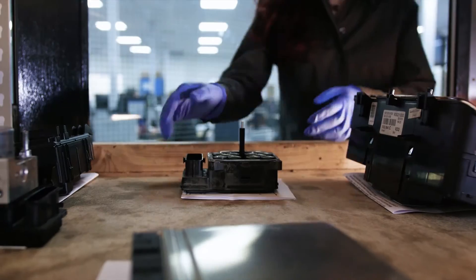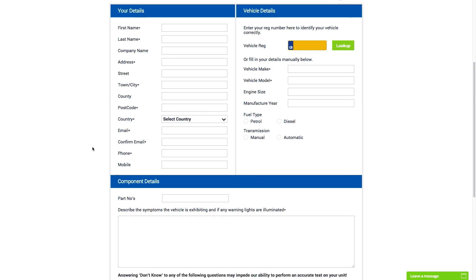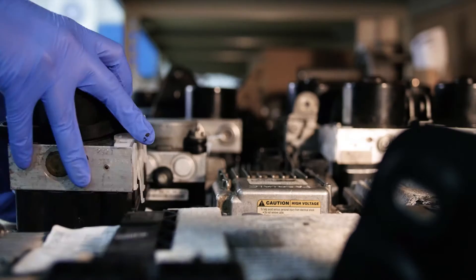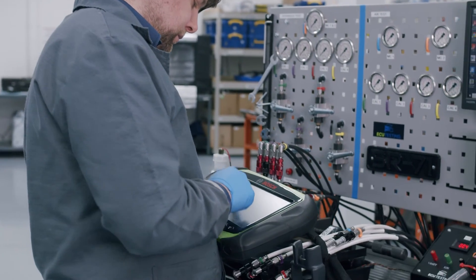Sending your control module for a rebuild could not be simpler. Just fill out our online test form with details of your fault and select your preferred collection date. Ensure that the module is safely packaged to prevent any damage during transportation. Once we receive your unit, it is scheduled to an engineer who will fully test your control module to confirm the faults.